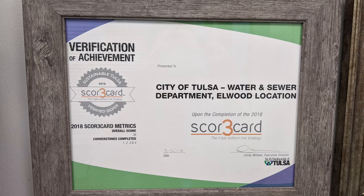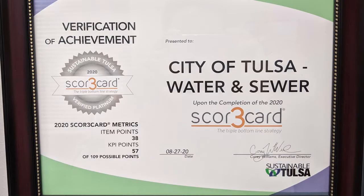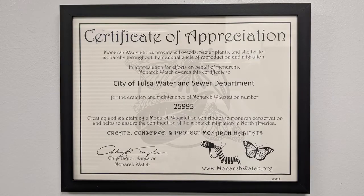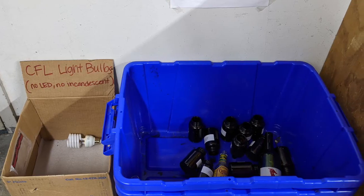Twice a year I get our sustainability team together and we go over every single point on the scorecard and we try to determine, if we've never gotten a point on something, what can we do to get that point? And if we already have a point on something, what can we do to improve it? Because continuous improvement is our goal.